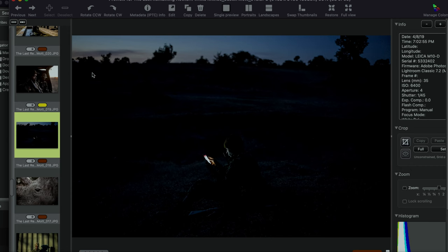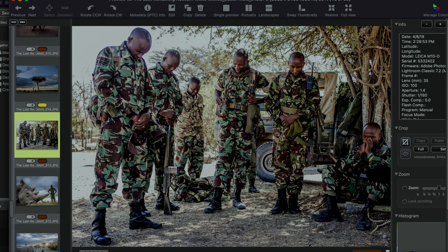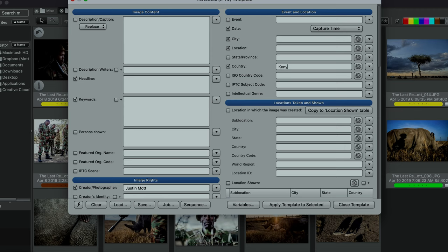Number five on my list is actually a piece of software — Photo Mechanic. A lot of you guys have probably never even heard of Photo Mechanic. I've been using it since the early 2000s when I was at school at San Francisco State. It's not an editing software like Lightroom or Photoshop — it's not for toning your images, it's for organizing your images. I've been using that program forever and still use it to this day as my go-to software for organizing and tagging all my images.